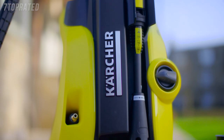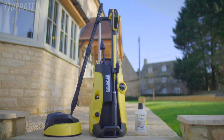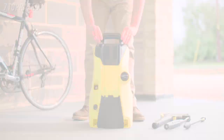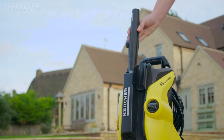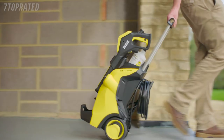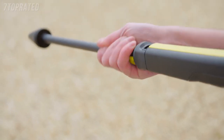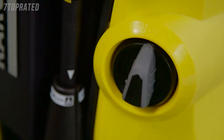The K5 Full Control Home is part of the most advanced range of pressure washers from the world's number one manufacturer, Kärcher. Simple to put together, the K5 pressure washer is ready to use in minutes. With storage on the front of the machine, everything you need to clean any surface is always available. The telescopic handle and guidance system allows you to move easily around any surface being cleaned.